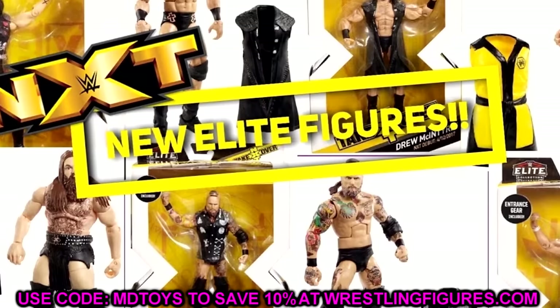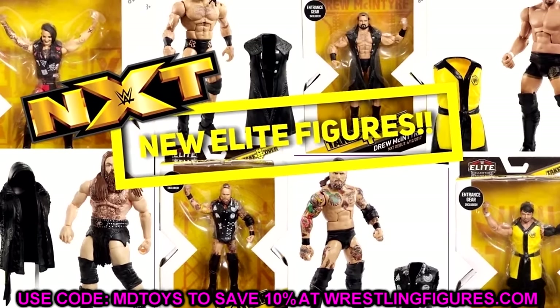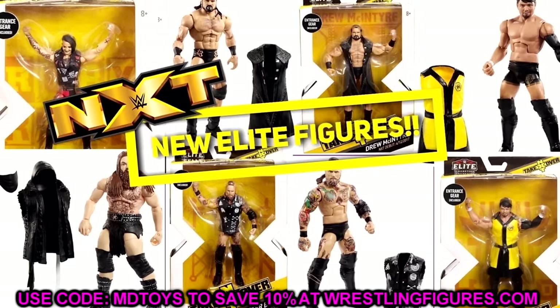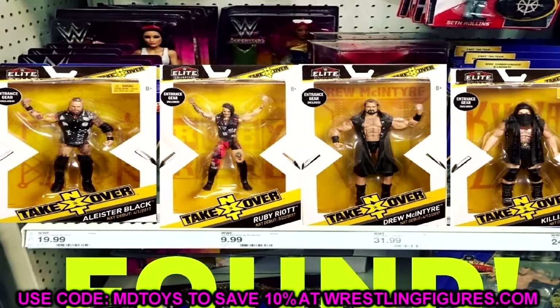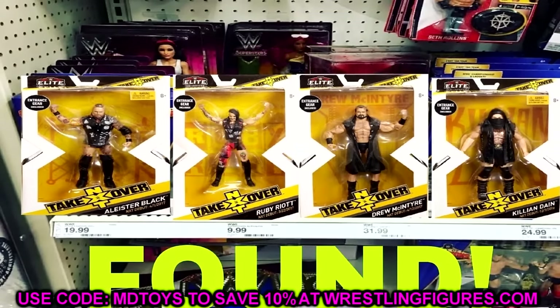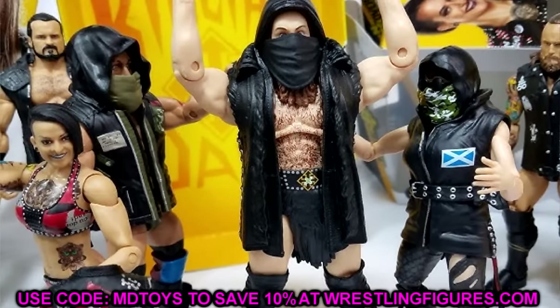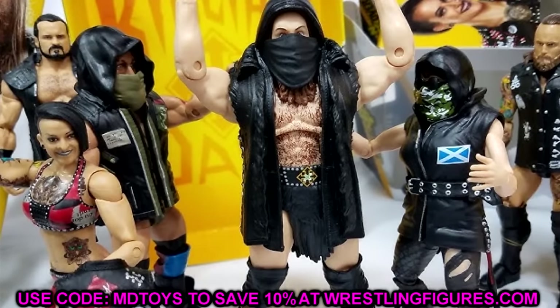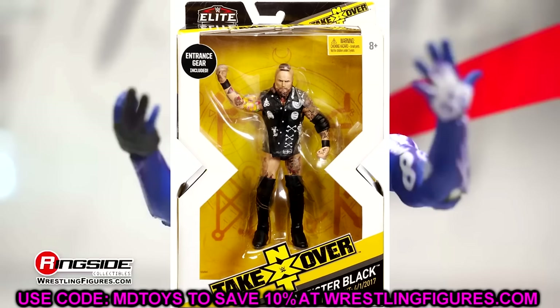Another line I really wish never fell off was the NXT line. Back in the day with the black and gold brand — the good old days of NXT, as a lot of people say — it was some of the best weekly television, pay-per-views, and matches you could find on TV. And the NXT line had everybody buzzing with the Aleister Blacks and the different figures they were putting in.